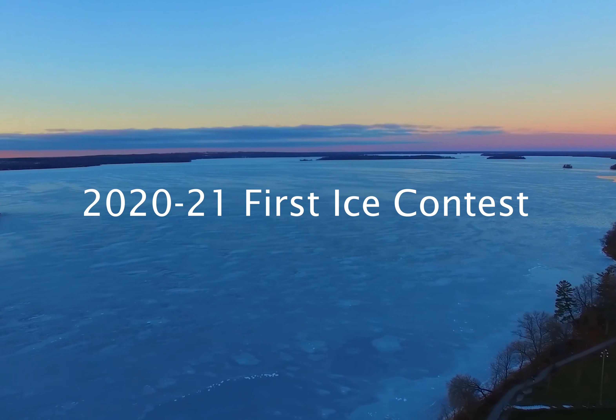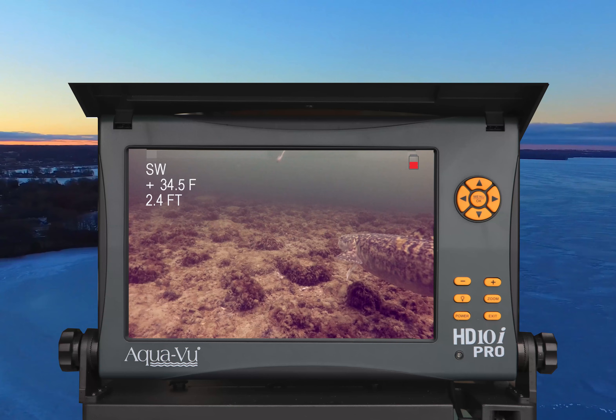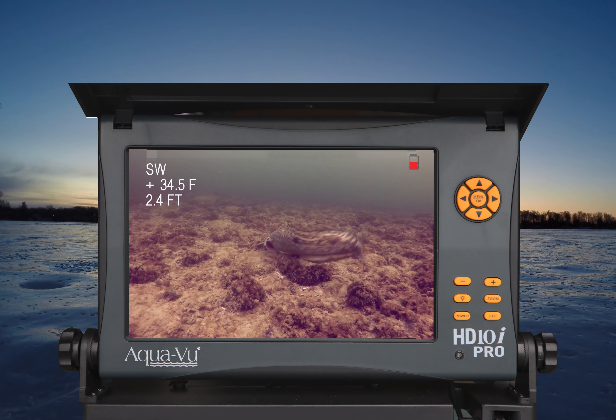Welcome to the 2020-21 First Ice Contest, brought to you by the pioneers of underwater viewing, AccuView. Stop guessing and start watching.